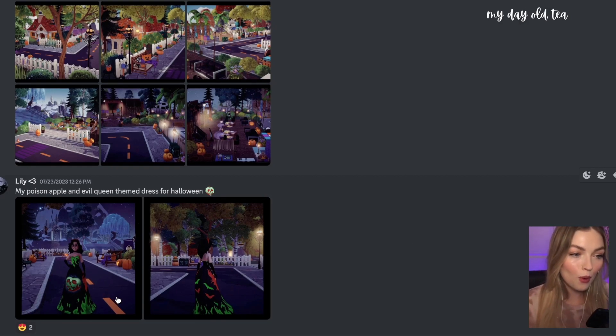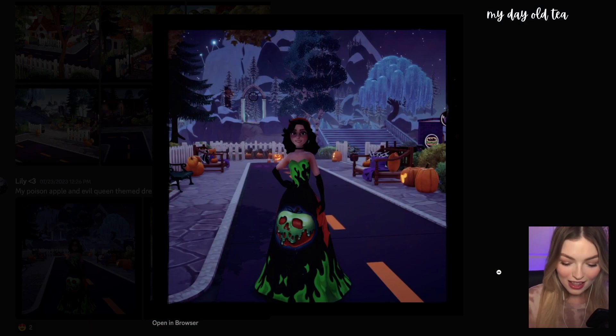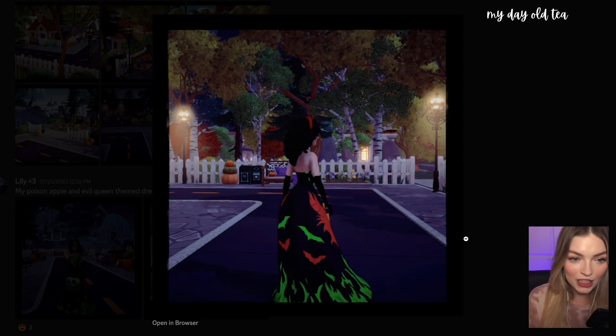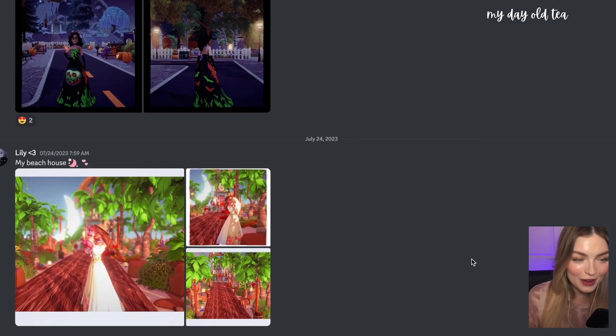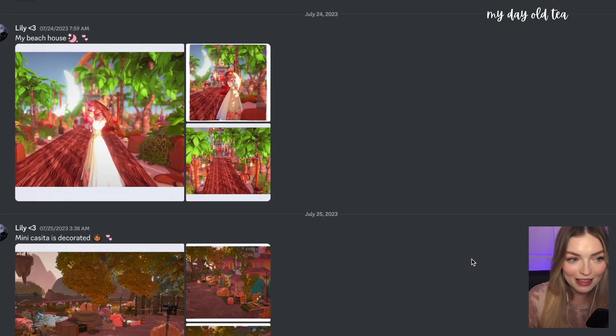And then of course we have matching outfits for the build — my poison apple and evil queen themed dress for Halloween. Look at that big poison apple and the flames — it's giving She-Go from Kim Possible with the green and black. I love it. She's so fierce, looking so good out in your Halloween town. I can't wait to see what everybody builds for Halloween with new star path items.